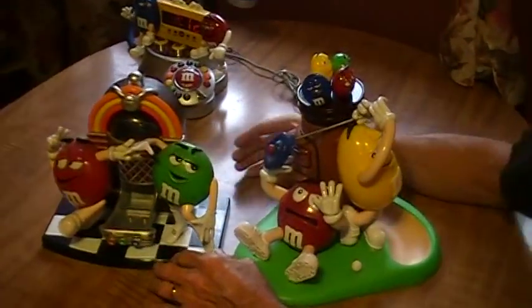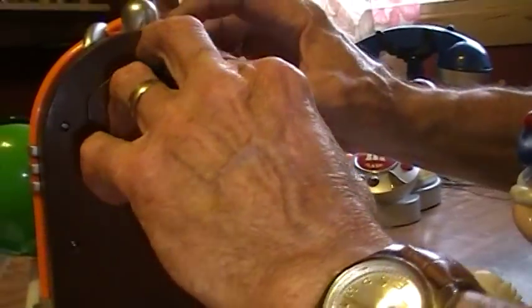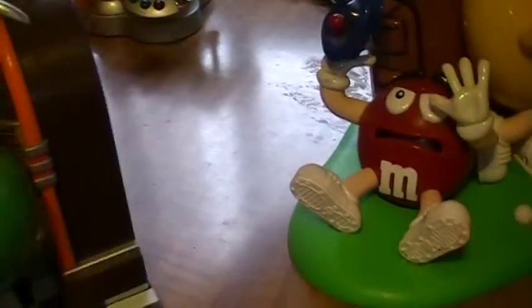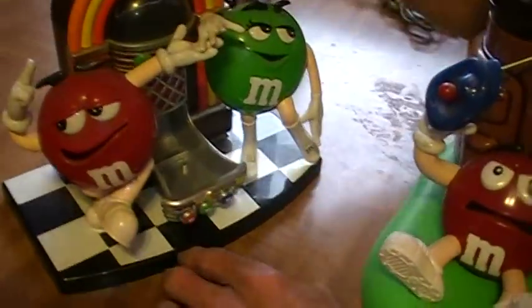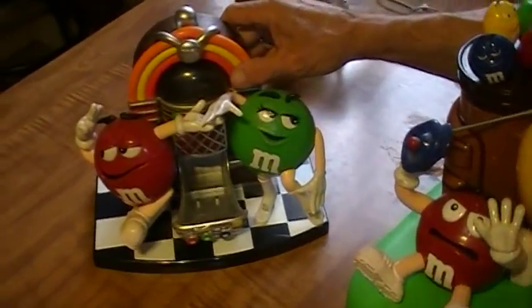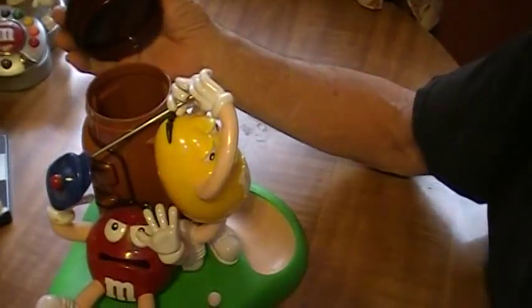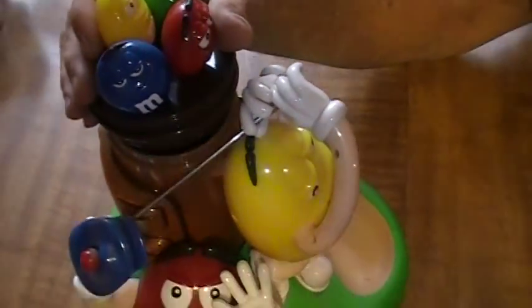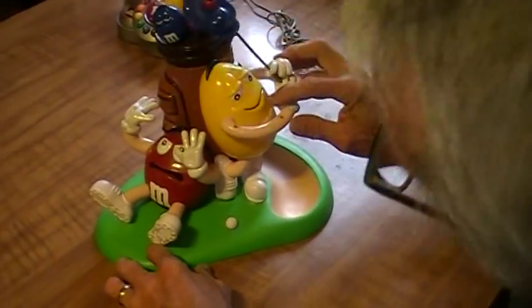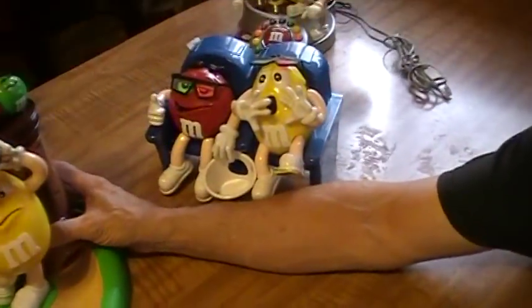We've got some M&M dispensers. This one looks like a jukebox. In the back you would pull this down, fill it up with your favorite M&M candy, and then push the top of the box and it would release them right here in the tray. We have another dispenser here — you take the lid off, fill it up with your candy, and pull the handles down on the little golfer and it would come rolling out for your candy. Those dispensers are $6 a piece.